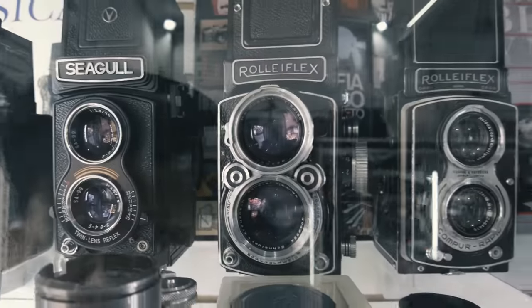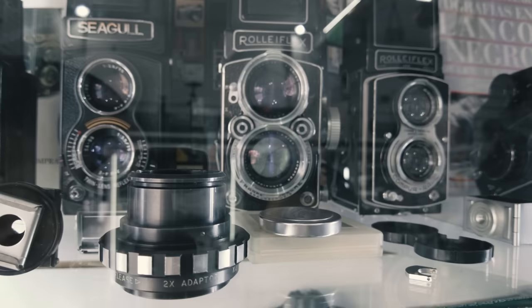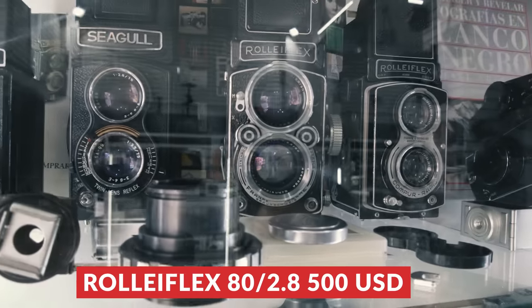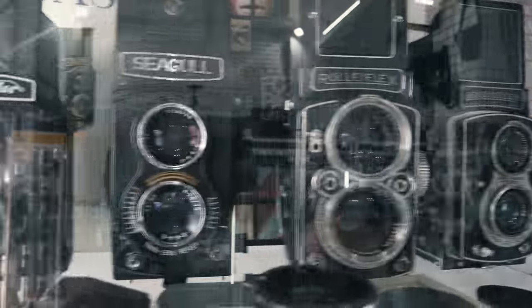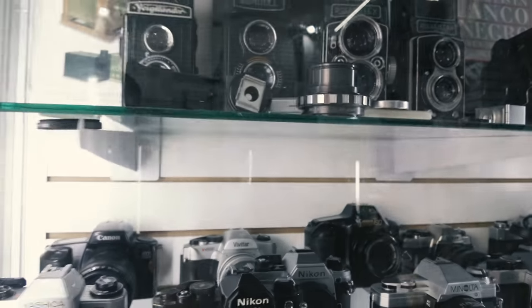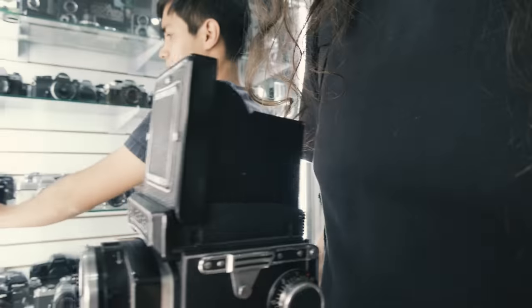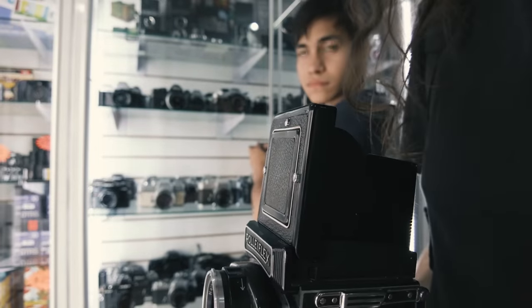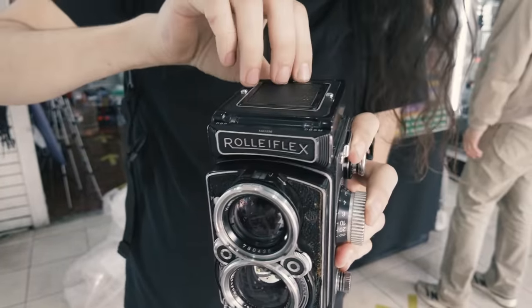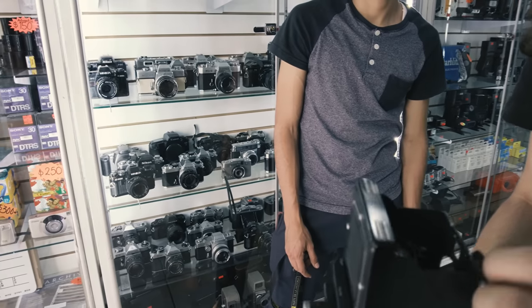We checked out one of the Rolleiflexes — it had an 80mm f/2.8 lens and was priced at 10,000 pesos, roughly $500. It looked really beautiful and the focusing was pretty smooth. However, after reviewing the footage later, I noticed a part was missing from the front of the camera, and the focusing screen had a crack on the side. Not a huge deal, but it was there.